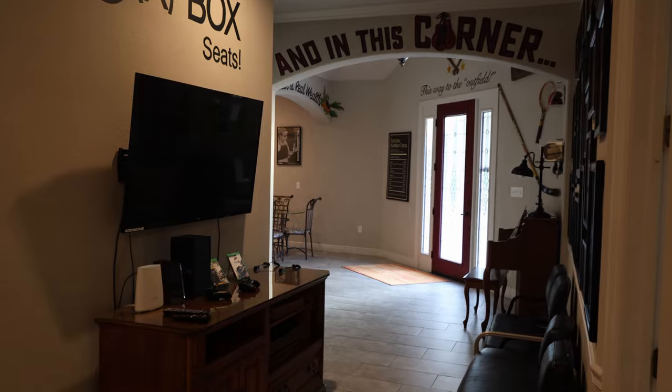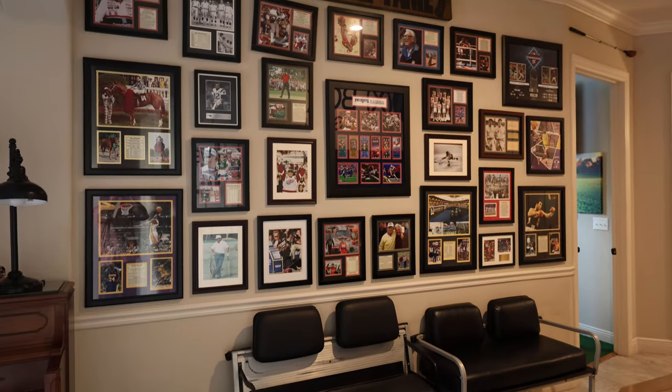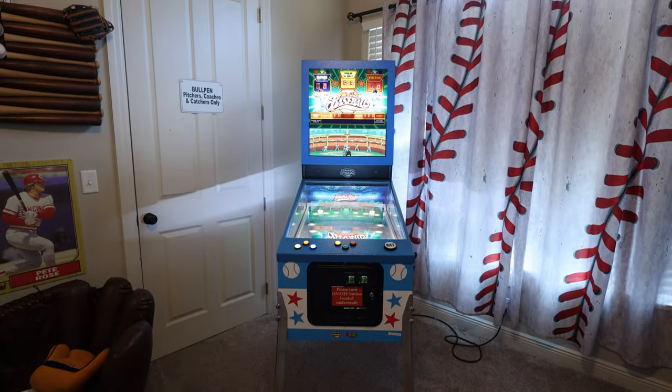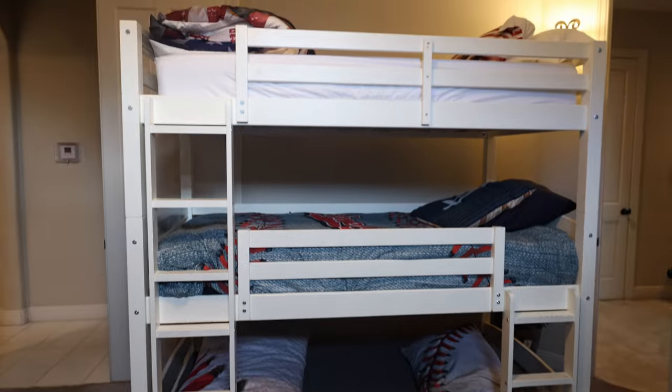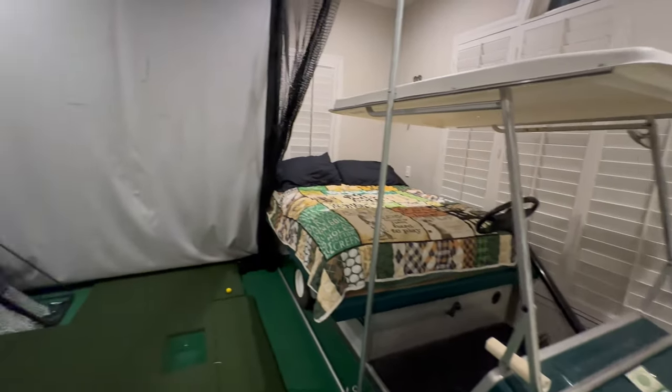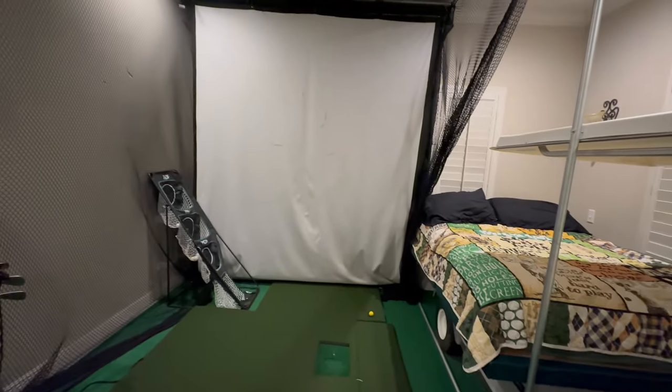Beyond the kitchen and dining room, there's an entire other wing of the house. There are four bedrooms, two bathrooms, a separate entrance, its own kitchen and dining room, and a laundry room. There is a baseball room that sleeps six with two sets of triple bunk beds. There's a golf room where the bed is actually made out of a golf cart, and there is a full functioning golf simulator in here.